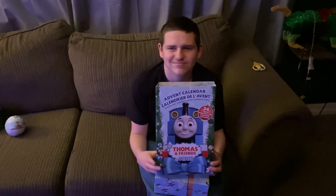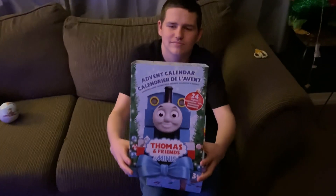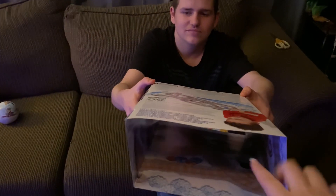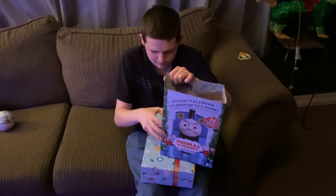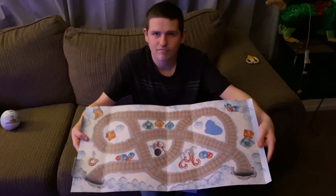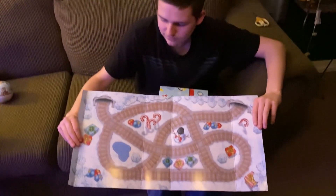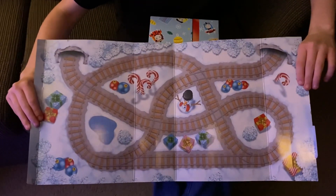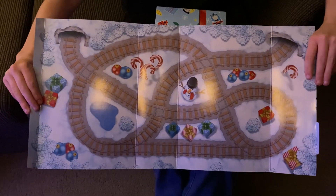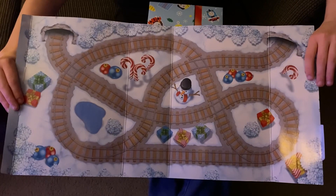This is Nick helping Zach open day 2. We forgot to show this in the other section of the video, but this is the outer cover of the Advent calendar. If you open this, it should fold out. When you unfold the outside, it's like a little mini train track set — that's really cute. What a cute idea for the Thomas train Advent calendar.